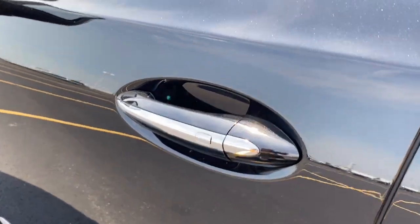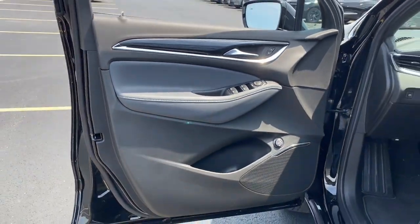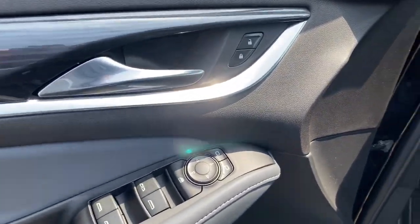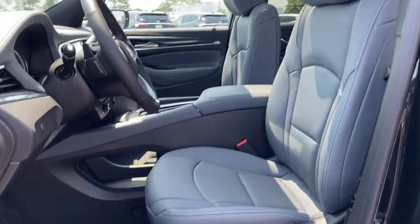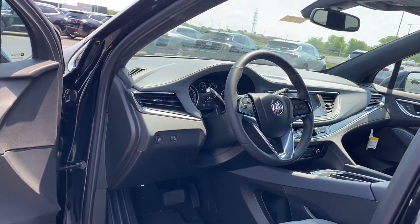These are just some of the great options this vehicle comes with: heated steering wheel, wireless Apple CarPlay and/or Android Auto, keyless entry, heated driver seat, moonroof, premium sound system, satellite radio, power passenger seat, power lift gate, and heated mirrors.